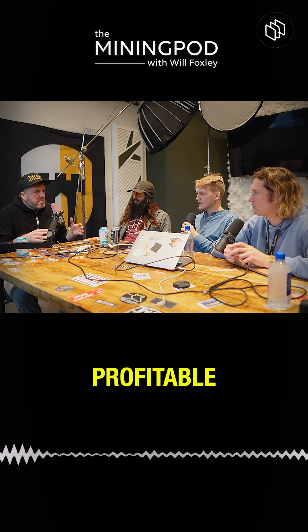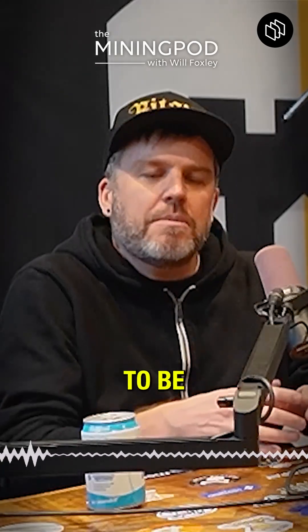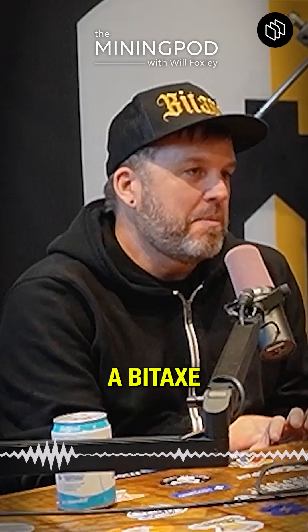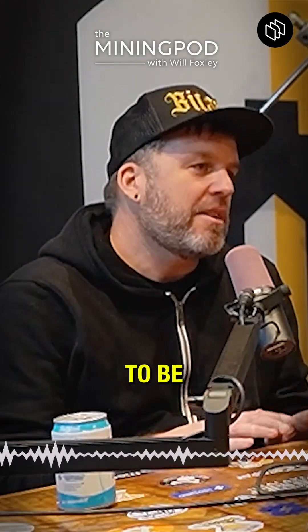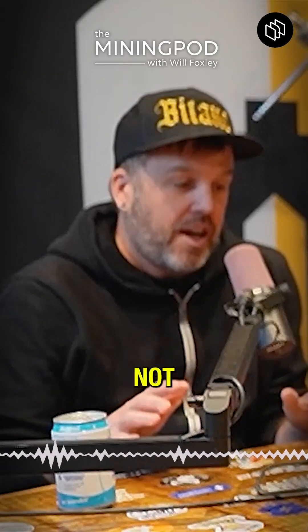It's not a profitable thing to do. A lot of people think of Bitcoin mining as, oh, this is going to be very profitable, I'm going to start a business doing this. I would say you should not get into running a BitX for profit because there's just no way. The cost of the machine for the hashrate, it's just not going to pencil out.